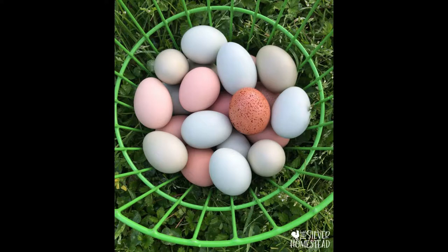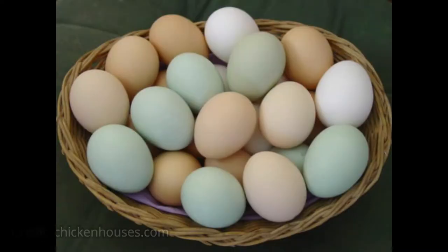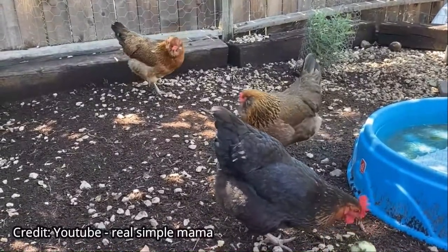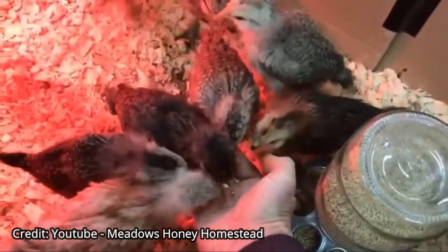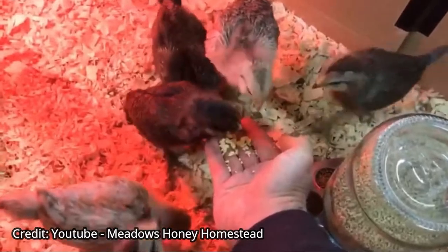Easter Eggers are mostly popular for their eggs. As their name suggests, they are most known for laying colorful eggs. Depending on how they are bred, they can lay different shades of blue, green, brown, and even pink eggs. Do keep in mind that one hen will only lay one color of egg her whole life. They will often lay around 280 large to extra large eggs per year, and the hens don't often go broody.